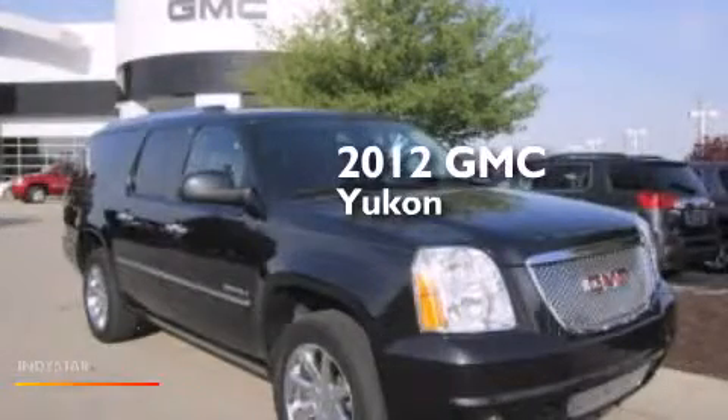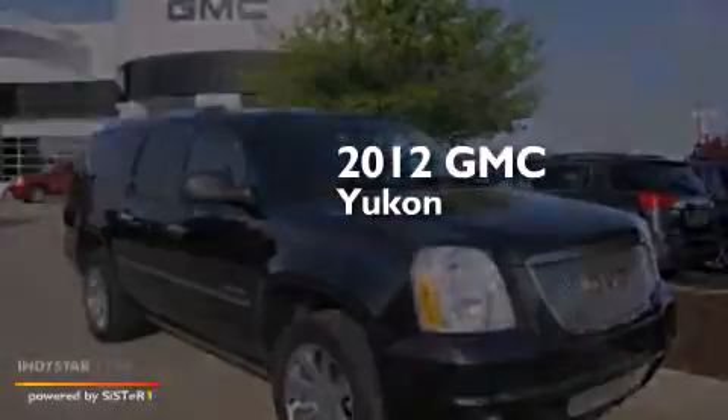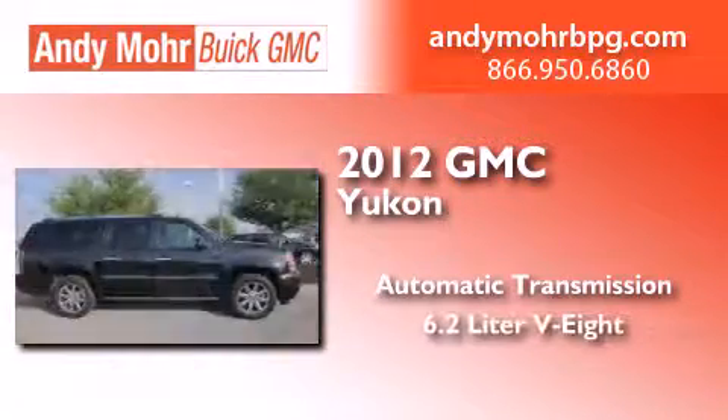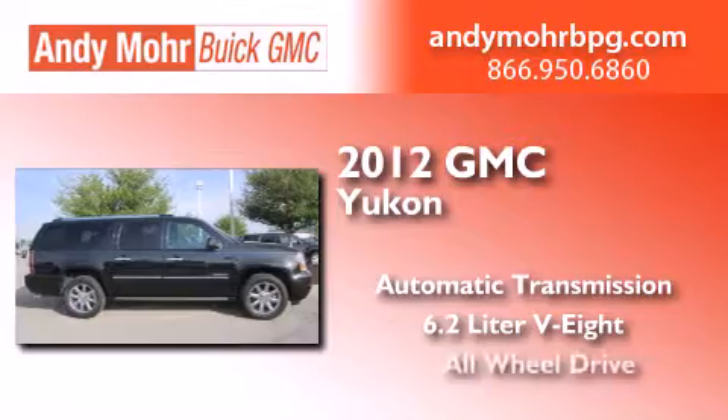This is a 2012 GMC Yukon. This SUV has an automatic transmission, a 6.2-liter V8, and all-wheel drive.